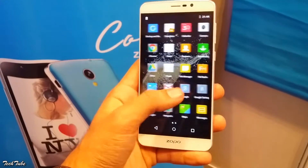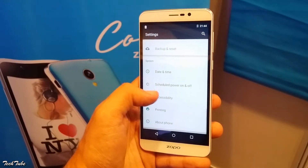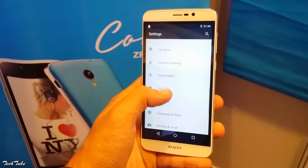The device has a 5.5-inch Full HD display, which is quite good indoors, but it is a little on the dimmer side outdoors.